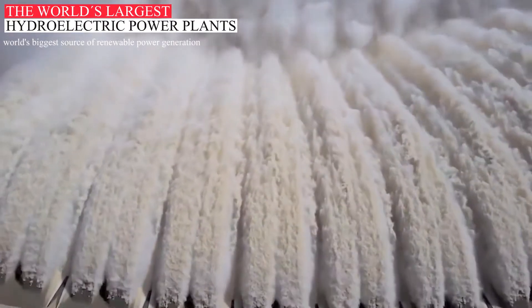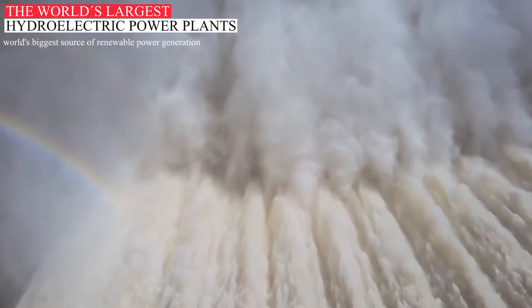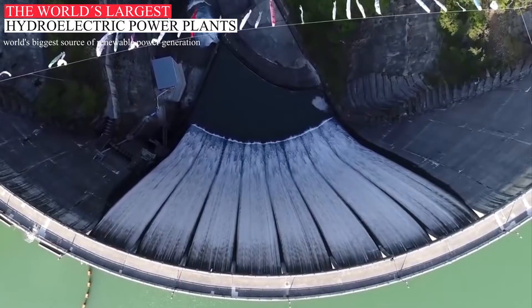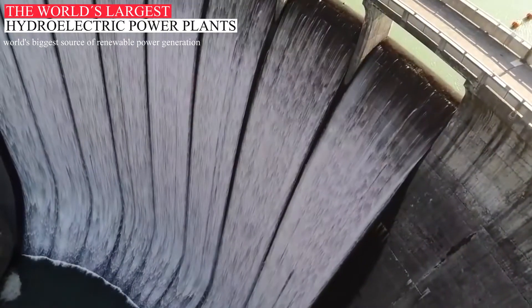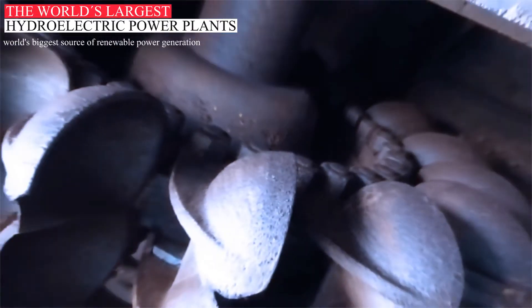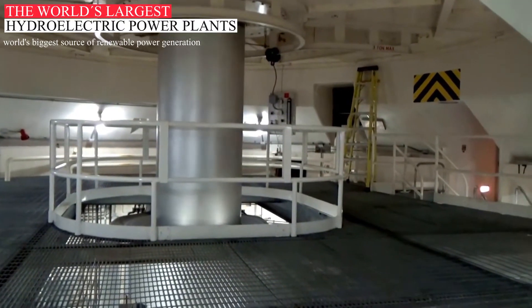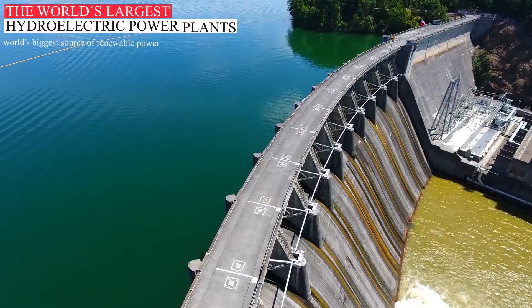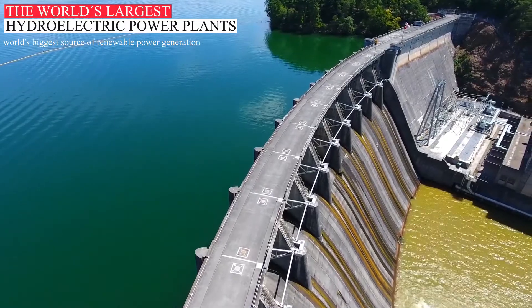Water is the largest single renewable energy source responsible for electricity generation in the world. Hydroelectricity power plants generate electricity using the kinetic and potential energy of water. The water drives turbines that in turn drive generators which convert mechanical energy into electricity. Hydropower is generated at facilities called hydroelectric power plants.